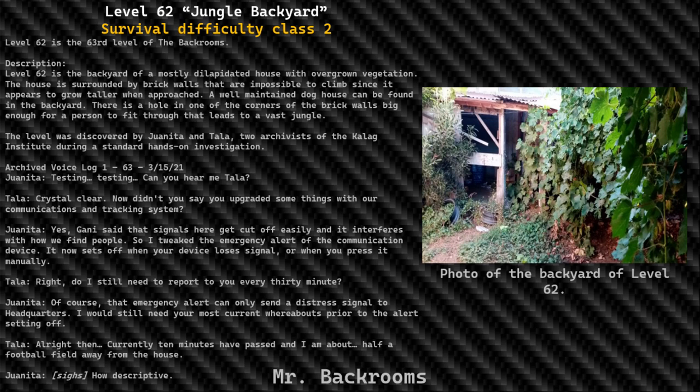Level 62. Jungle Backyard. Survival Difficulty Class 2 and Safe, Secure, Low Entity Count. Level 62 is the 63rd level of the Backrooms. Description: Level 62 is the backyard of a mostly dilapidated house with overgrown vegetation.